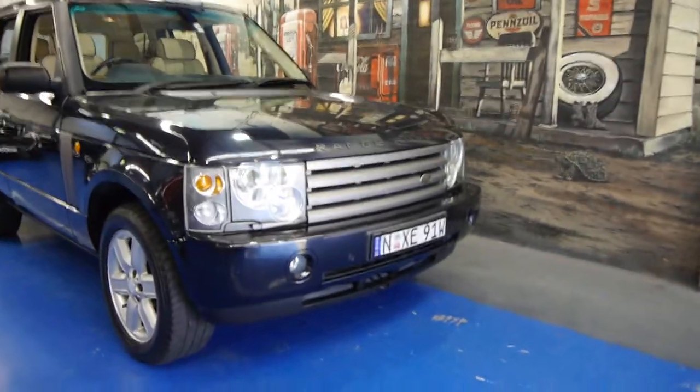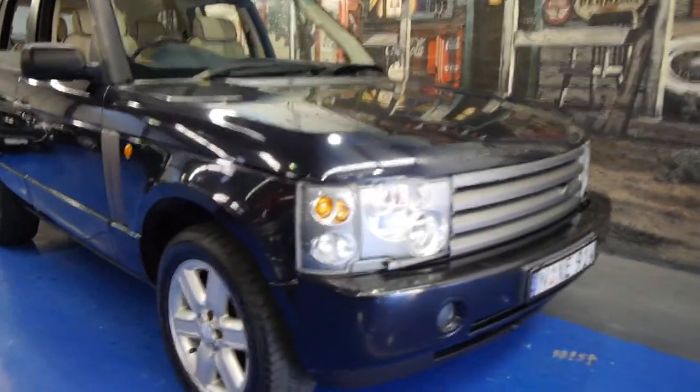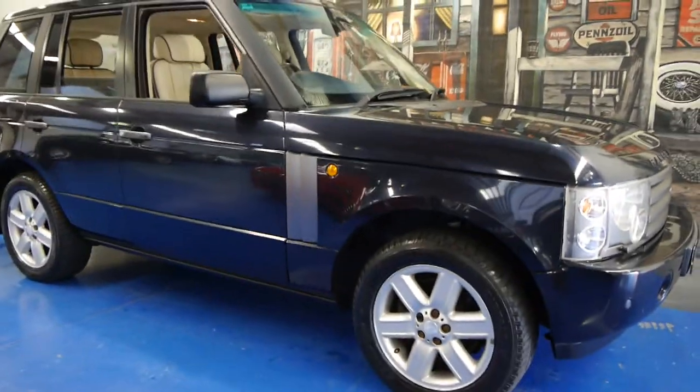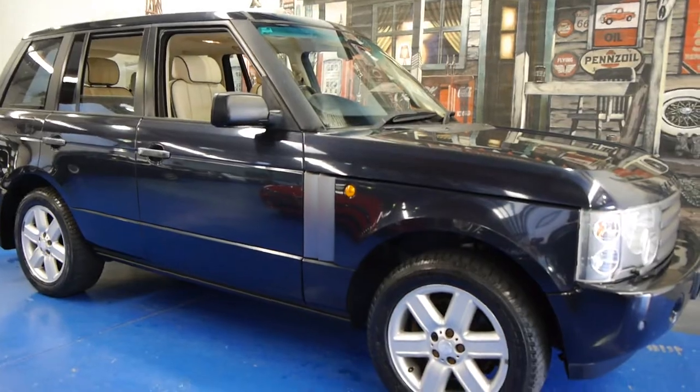Hi and welcome to the Old Timer Centre. Today we have for you a 2004 Range Rover Vogue, travelled just 89,000 kilometres.